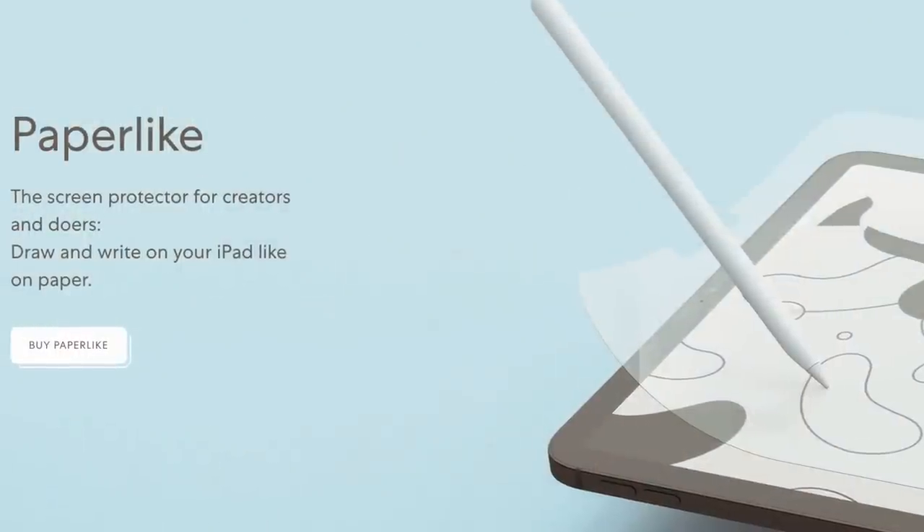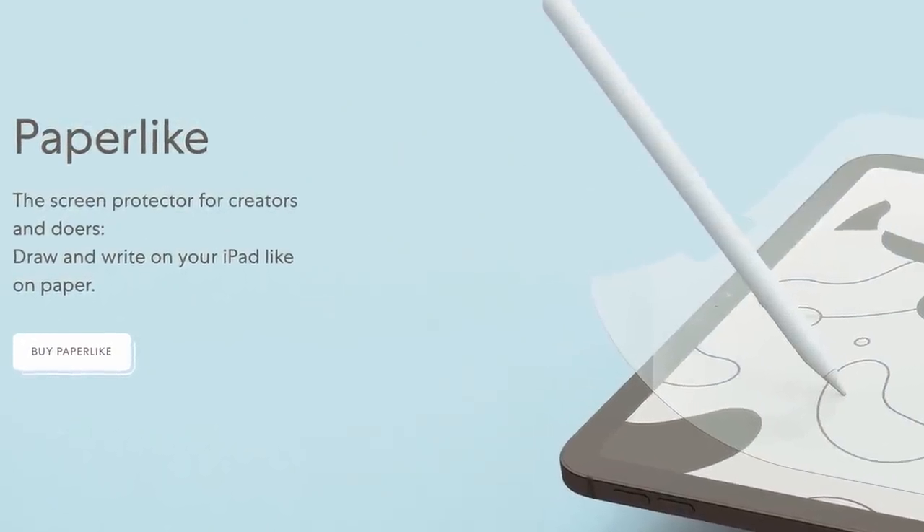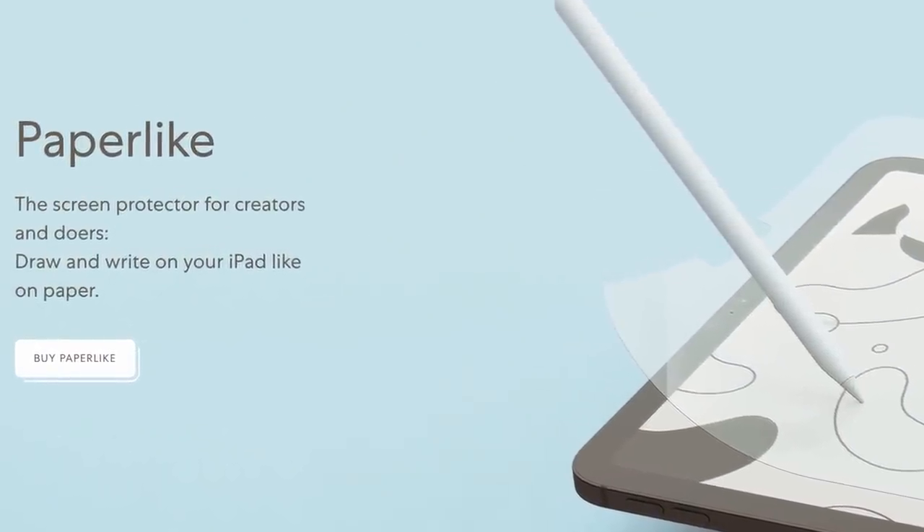My very first impression — I just wrote two letters and this feels wildly better to write on. As someone who reads a lot of books and wants to take notes on them and doesn't want to lug around my Magic Keyboard everywhere, this is going to be so helpful. If you want to buy a Paperlike screen protector for yourself, I'll have a link down in the description below where you can click to purchase.